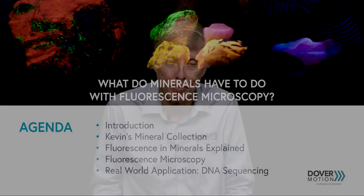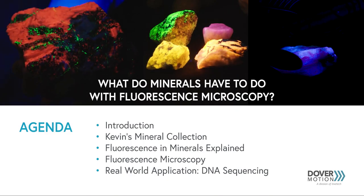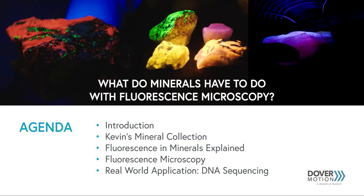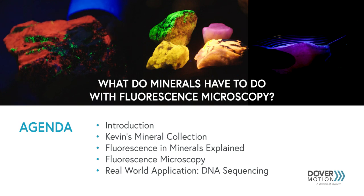Hi, I'm Kevin McCarthy, Chief Technology Officer for Dover Motion. Today's video is going to be a little departure from some of the more technical ones of the past. I will be telling a more colorful tale, one that I think you will enjoy. As it happens, I know a bit about fluorescence.